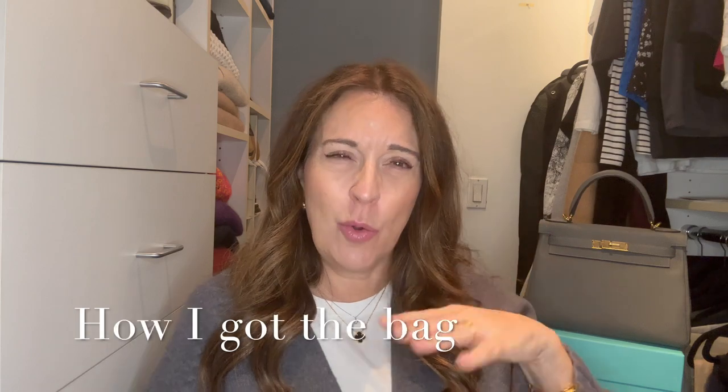I'll link my unboxing video above for more detail, but here's the short version of how I got this bag. I got it from my sales associate at the Denver Hermès boutique. I was traveling to Denver once a month for business up until the end of 2022. I'd previously heard that Denver was a location willing to ship things — even bags — to people.